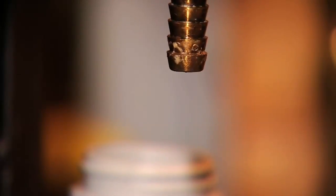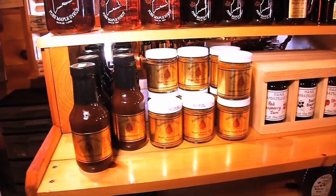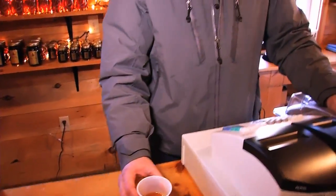Maple syrup tastes so good. It's the anticipation of going through the winter and then getting the end result and getting that taste — you know, summer's coming. You can't beat the taste up here. Late start or not, Maine's maple syrup is a sweet way to end the winter season.